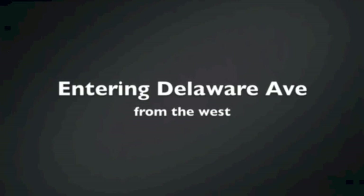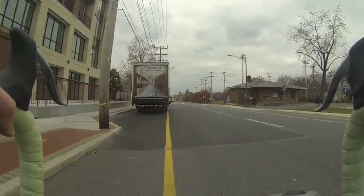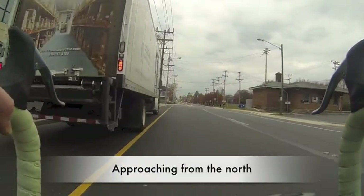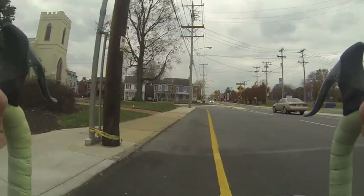This video will provide you with a cyclist's perspective of what it's like to travel down Delaware Avenue. This is leaving South Main Street, approaching from the north, and entering Delaware Avenue.